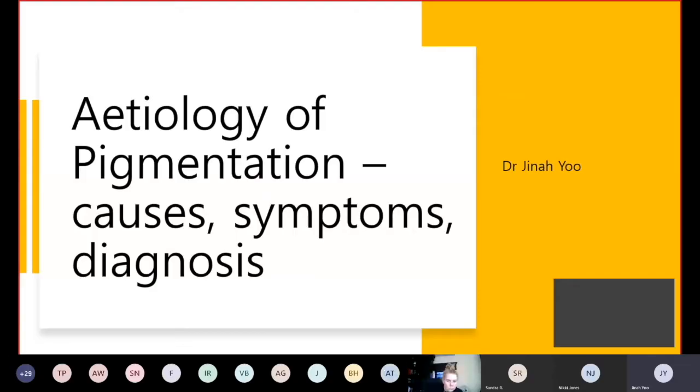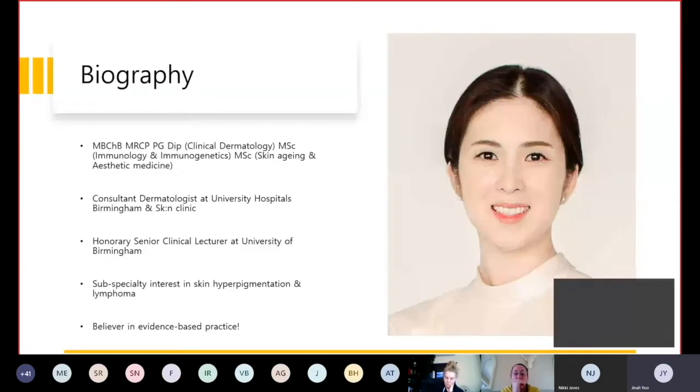I'm a Consultant Dermatologist based at the University of Birmingham and Skin Clinic. I have a special interest in pigmentary disorders and I started running a hyperpigmentation service based in my NHS hospital for nearly two years. Hopefully today I can share my knowledge and experience in diagnosing and managing hyperpigmentation.